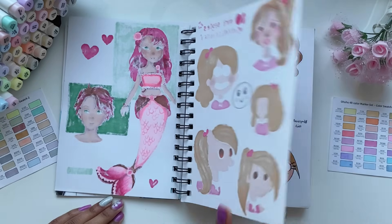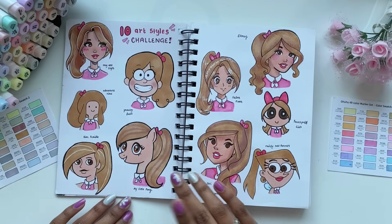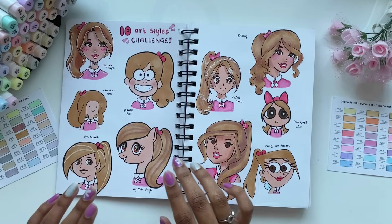Just a random smiley face. This was a collab with another artist here on YouTube, and I actually posted a video on this as well. And I tried the 10 art styles challenge — it was so much fun.